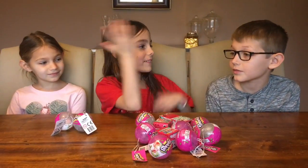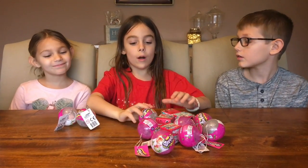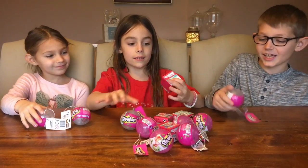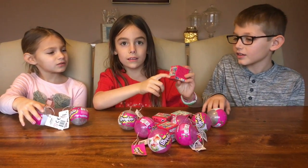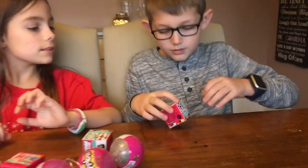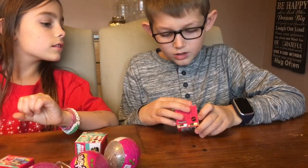Hello everyone, today I have my friend Tyler and Addison. Today we'll be opening these Shopkin Ball ornaments and these — I don't know what they're called. Tyler, can you read it? What's that box say? My Mini Mixi Cubes.